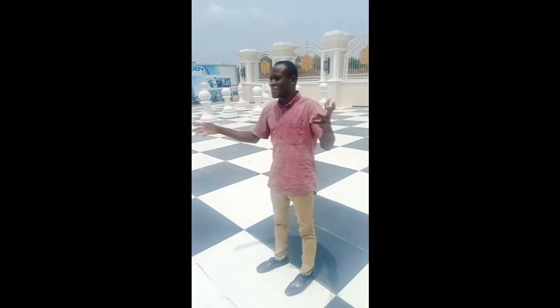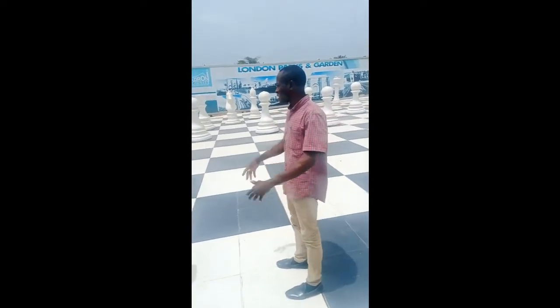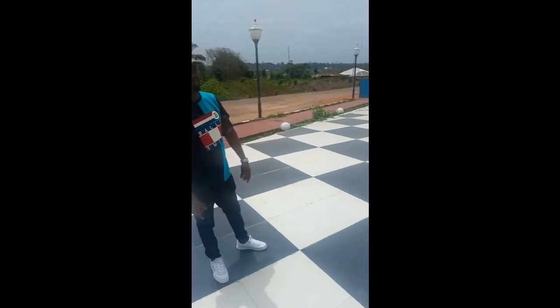I was asking myself why are they calling it London Park. And when I get to the scene, I just get completely amazed. I am here with Fermi, and some other clients who have come to see the park.